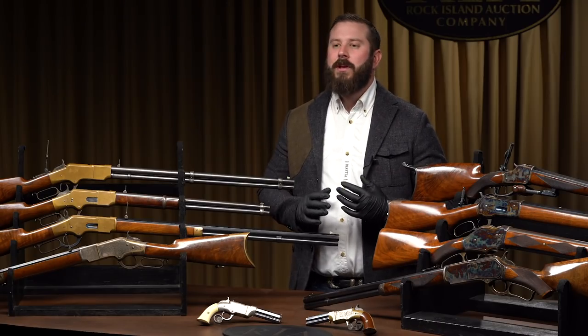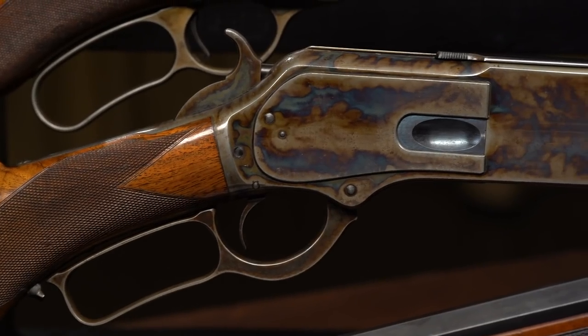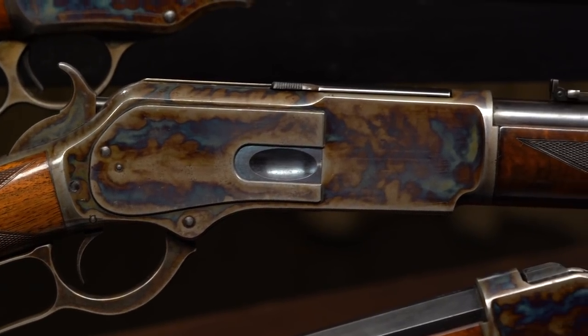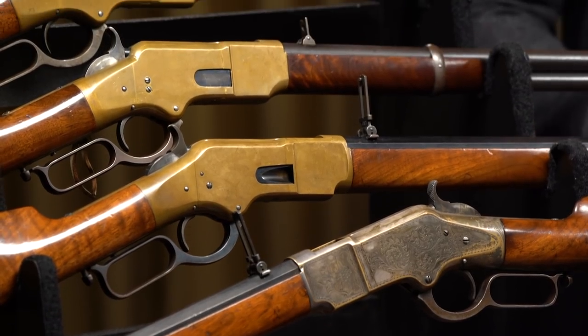We have a unique opportunity to mix and match not only evolutionary mixes of certain manufacturers to see some of the rarest specimens known, but also to examine 19th century firearms and their competitors. Who did Winchester compete with? Marlin, Savage, Evans, Sharps, Spencer, Peabody — so many more.